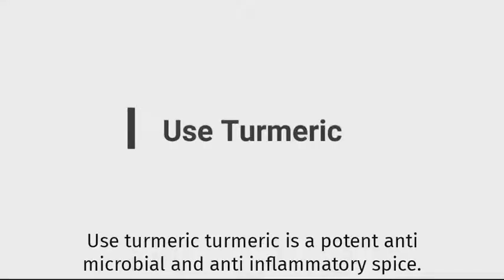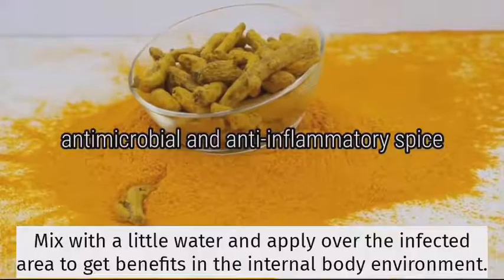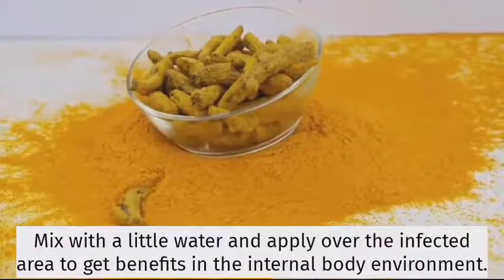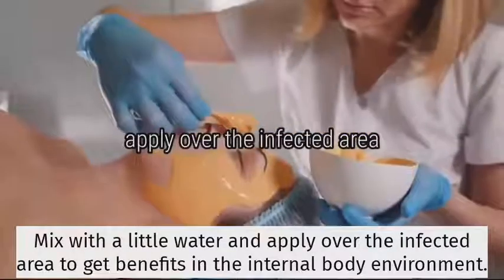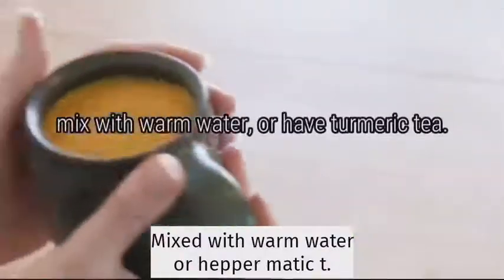Use turmeric. Turmeric is a potent antimicrobial and anti-inflammatory spice. Mix with a little water and apply over the infected area to get benefits. For internal use, mix with warm water or herbal tea.